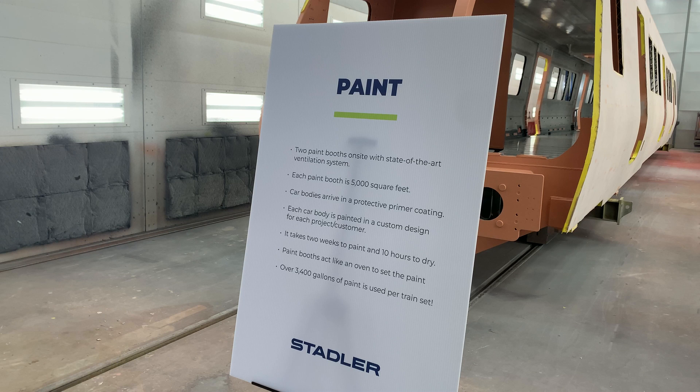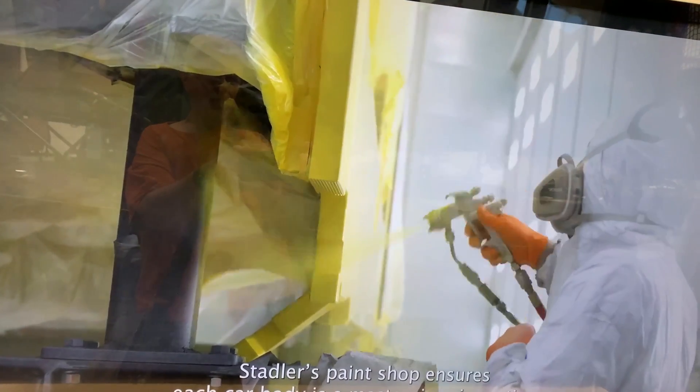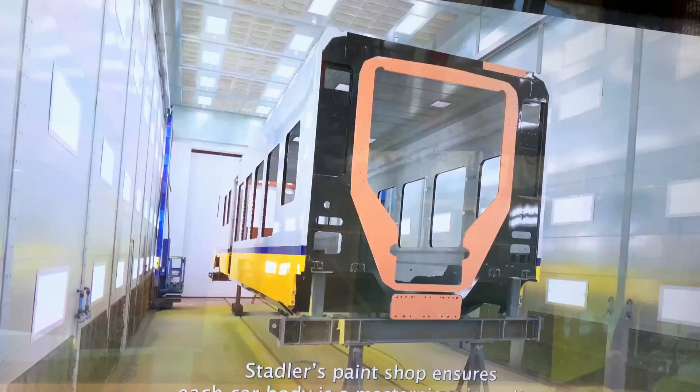And over here they have two paint booths — isn't that something? With the drying technology, the heating lights and that sort of thing. 3,400 gallons of paint on each train set. And in spite of the huge size of these trains, the paint is just flawless — you can't see any marks at all. They had a corporate video running over by the paint booths so you could actually see that process in action.